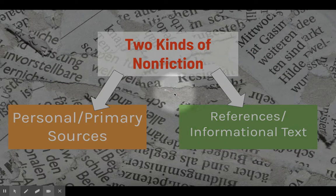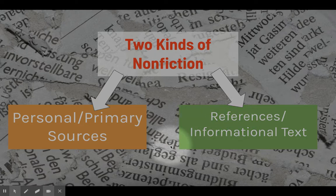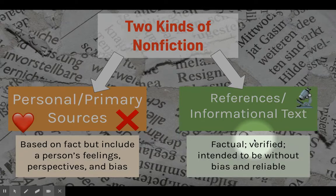When you're looking at nonfiction on its own, there are two different kinds. The first kind are personal and primary sources, and the second kind are references and informational text. As we discuss these two kinds, personal and primary sources will be colored orange, and references and informational text sources will be colored green. Personal and primary sources are based on facts, but they do include a person's feelings, perspectives, and bias.